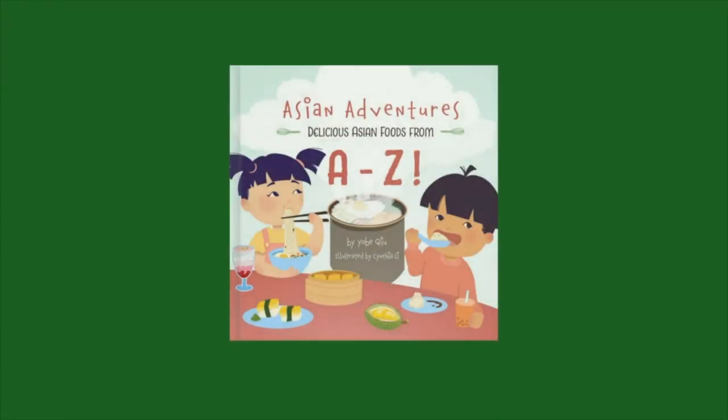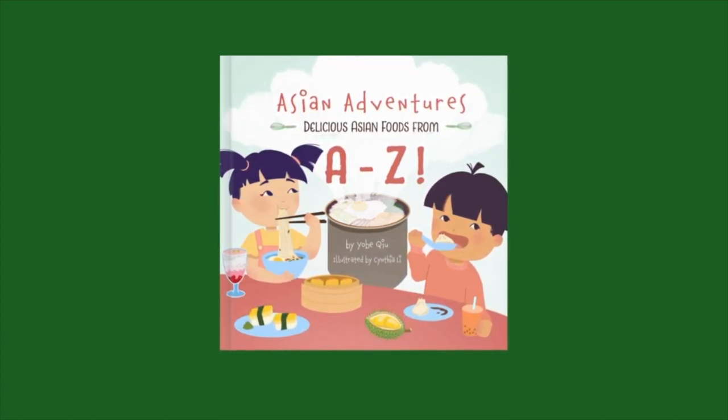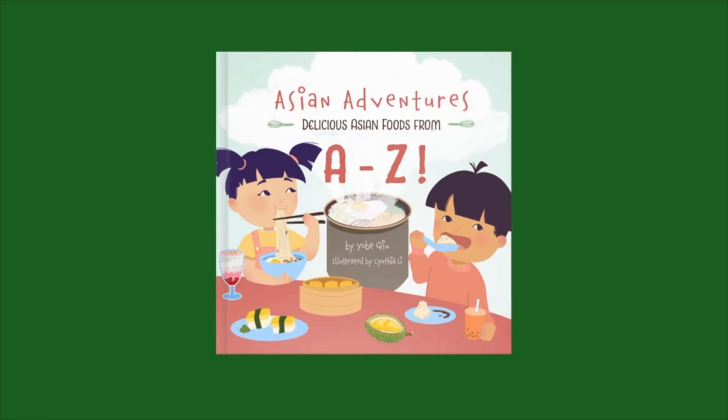If you would like to purchase this book for your at-home library, you can click on the link in the description box below to support the talented authors, illustrators, and publishers. Thank you for watching! And remember to hit the subscribe button if you want to hear more read-alouds, do some science experiments, watch videos about letters and numbers, and do some really fun arts and crafts projects with me.